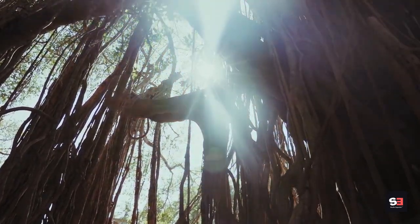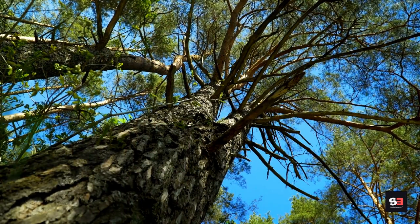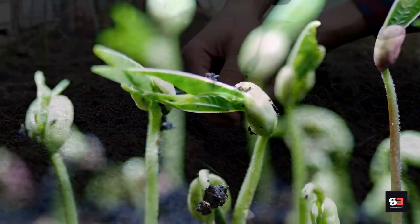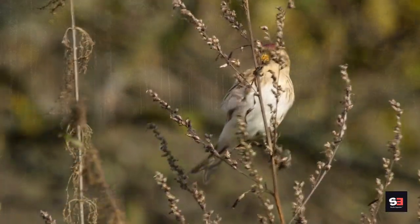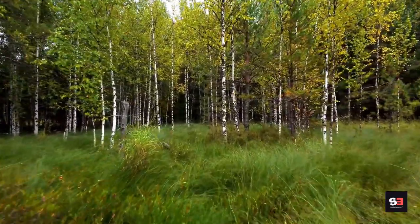The silver birch can reach heights of 30 meters. It is one of the trees that can endure high temperatures the best. The abundance of seeds and insects that it supports attracts small birds like long-tailed tits, siskins, greenfinches, and redpolls. Silver birch can grow in a variety of environments but prefers sandy or acidic soil.